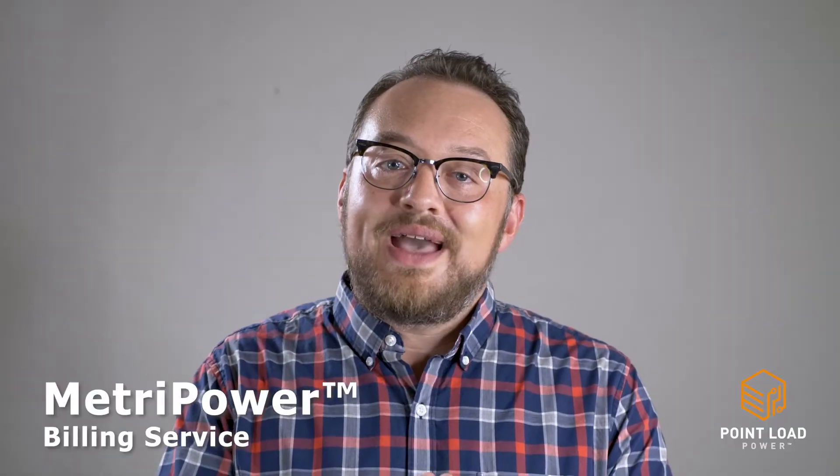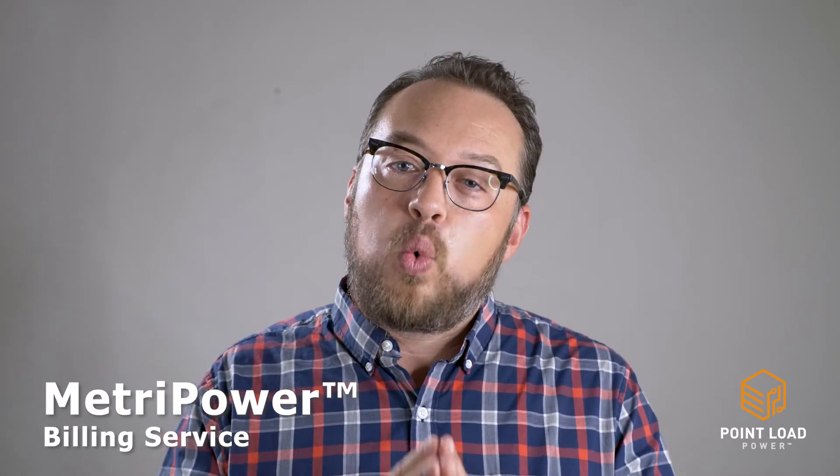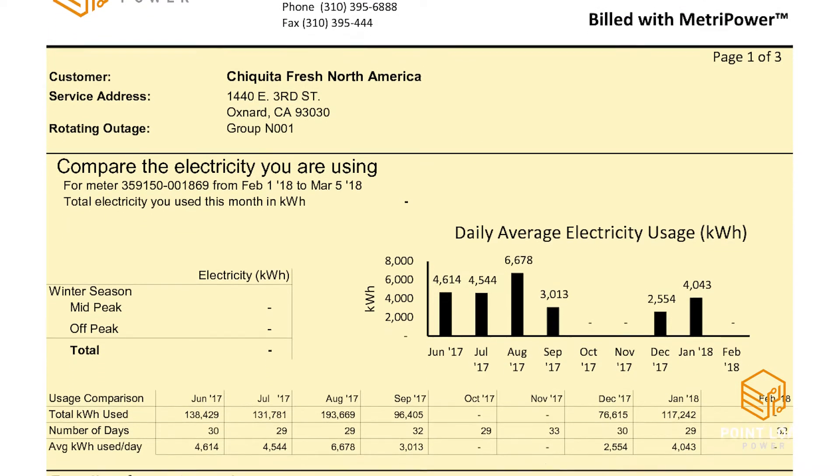With Metropower, we help building owners realize the huge financial benefits of installing solar on your commercial rooftops by quantifying your tenant's energy bill, which ultimately leads to new revenue for your properties.